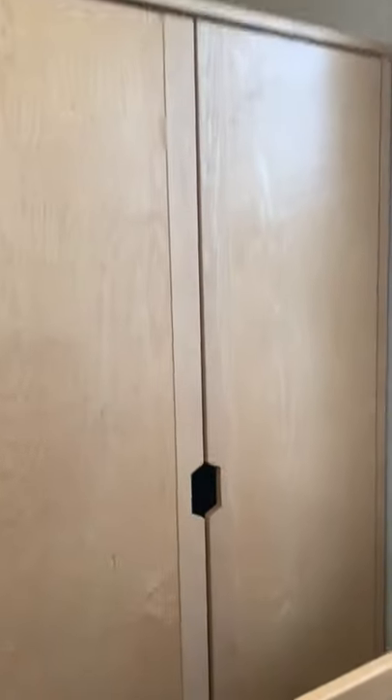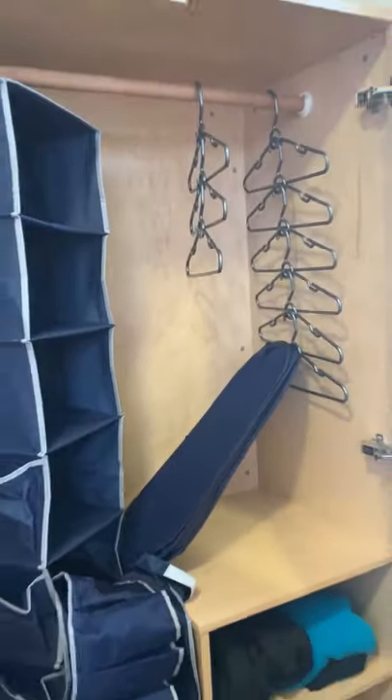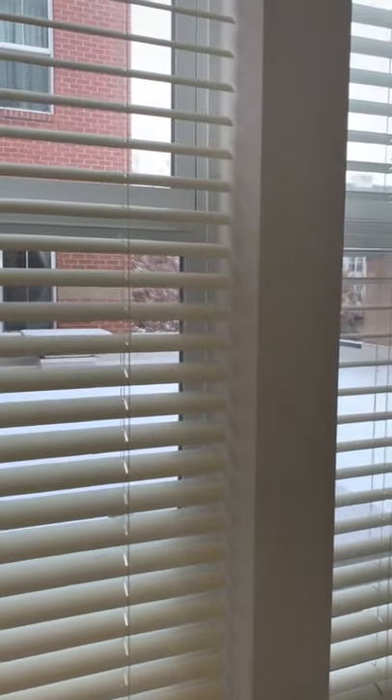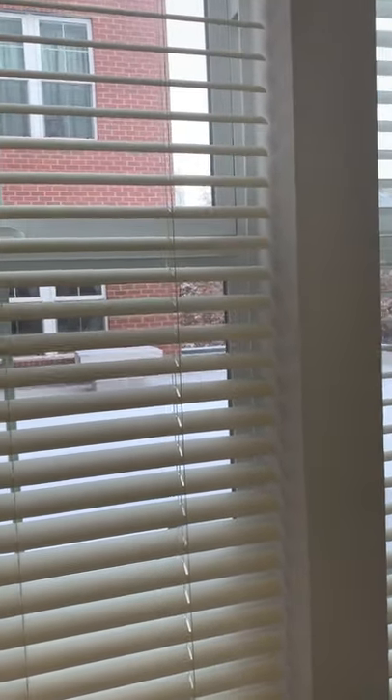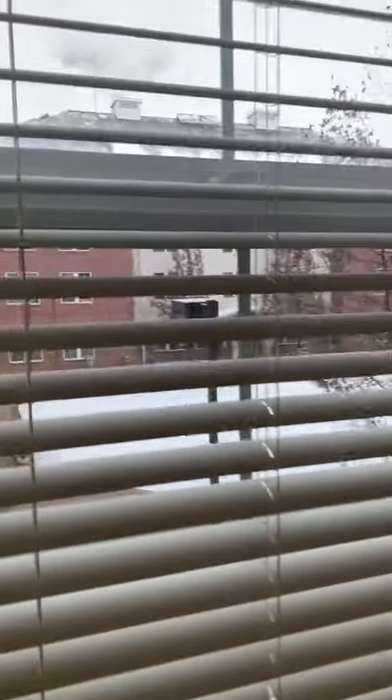There are some drawers and a closet to store clothes. From the window you can see other LLC buildings — we have eight in total. So depending on where you are, you can see some or all of them. It's a snowy day in Moscow today.